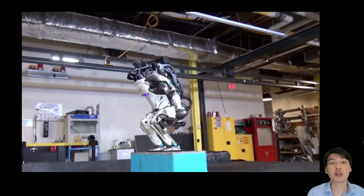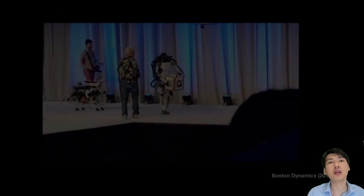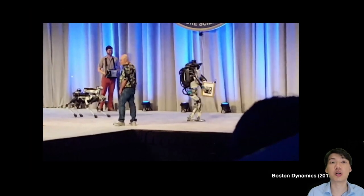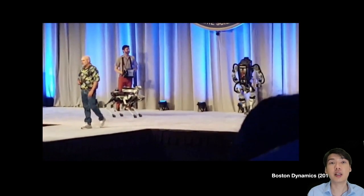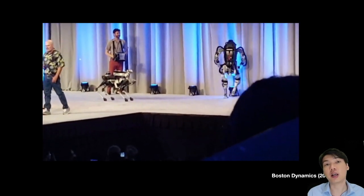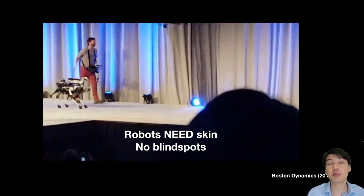This has great implications for robotics, which with today's advances is getting much, much more nimble, agile, and even able to do backflips — though of course this requires many trials to be successful. If you look at some of these really advanced robots that almost look and behave like humans, without skin they can encounter accidents. For example, if a robot hits its foot onto a lamp and is unable to realize that, it falls. That's why robots need skin, just like all humans do.